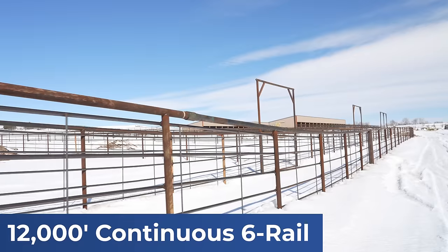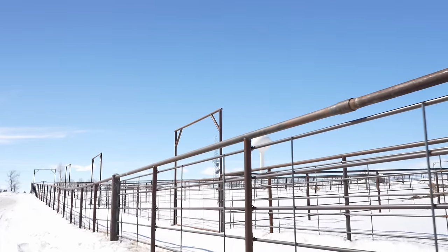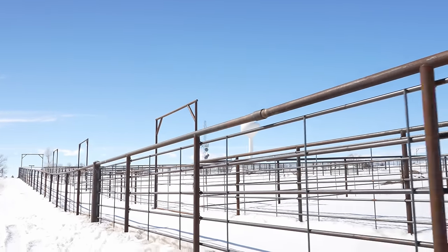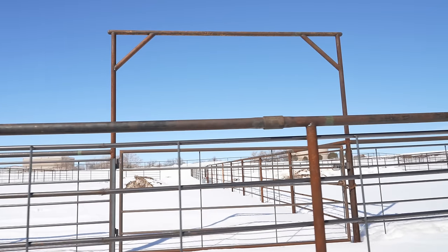There's 12,000 feet of fixed rail continuous panel and just over 2,000 feet of wide-out spec chain link on the job, a bunch of custom overheads, some custom horse stalls, three arenas, some calf pens, goat pens — anything to do with animals.